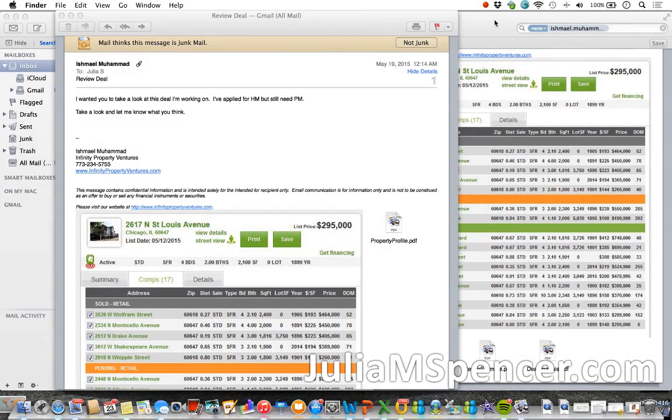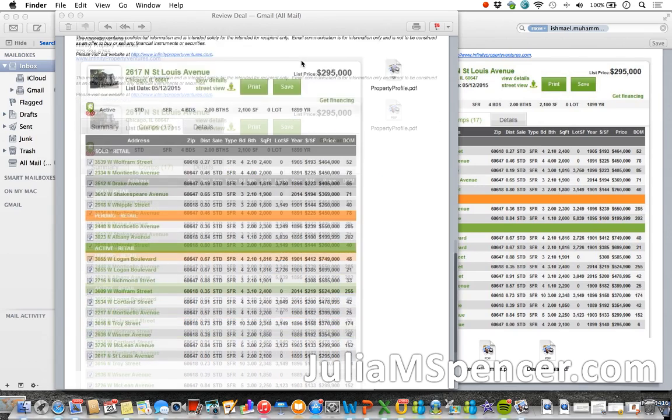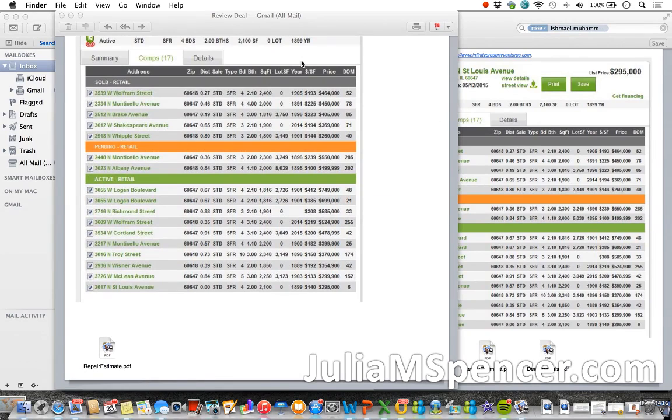My name is Julia M. Spencer — real estate investor, advisor, and enthusiast — and my website is www.juliamspencer.com. The M stands for money. In this short video, I'm analyzing a specific property that one of my friends asked me to look at to see if it's a good deal to invest in. This particular friend is looking into flipping, and he asked my advice on this property. I'm going to go quickly through the forms he sent me.